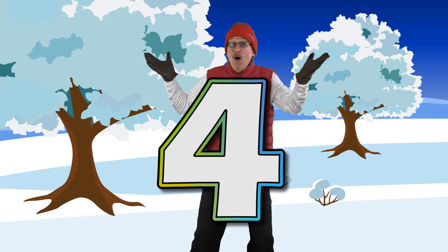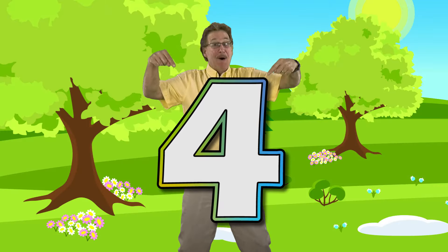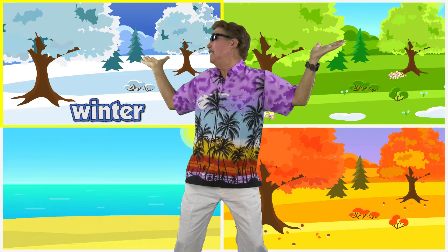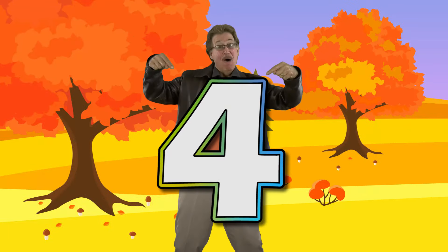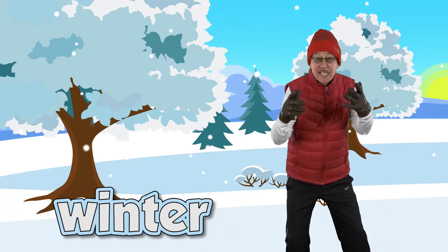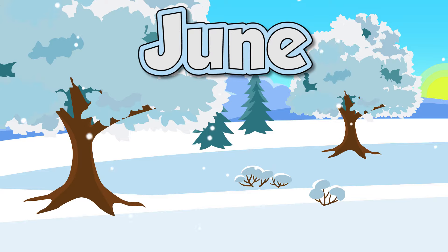Let's learn about the four seasons in the Southern Hemisphere. Four seasons in the Southern Hemisphere — there's winter, spring, summer, and autumn each year. Four seasons in the Southern Hemisphere. Winter has three months: June, July, August.